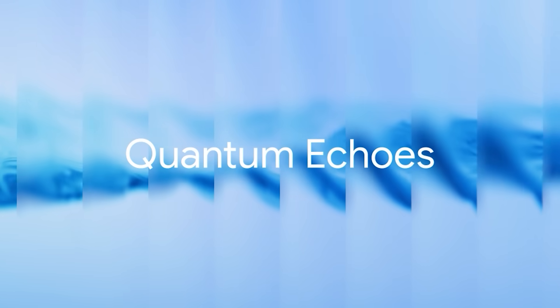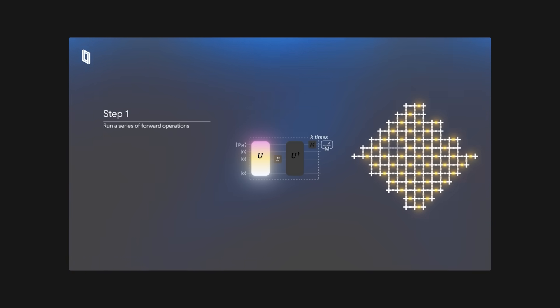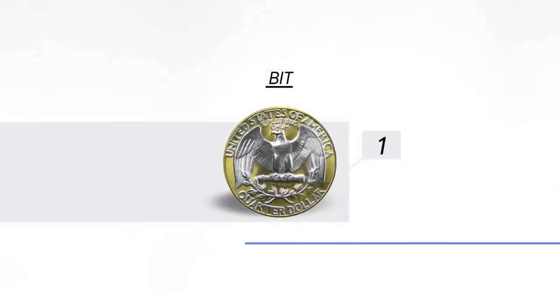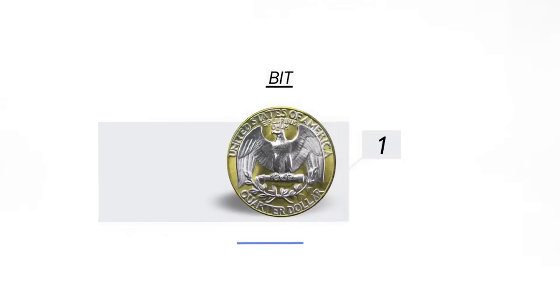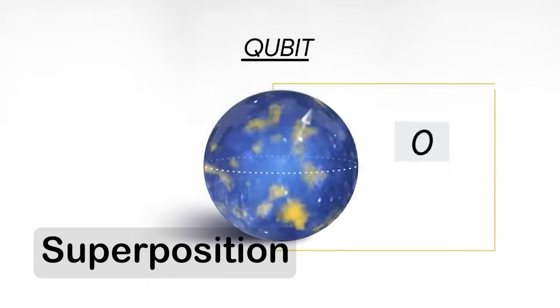So let's talk about Quantum Echoes. What exactly did this algorithm do? The idea behind Quantum Echoes is surprisingly elegant. But before we get there, we need to understand what exactly is a qubit. In classical computing, everything boils down to bits — a bit can be zero or one. But a qubit can be in a combination of both states at once. It's a property called superposition.